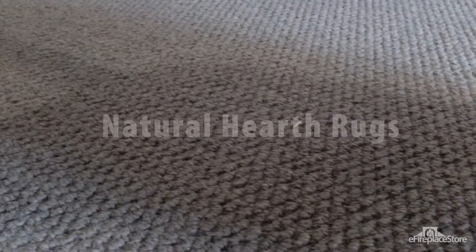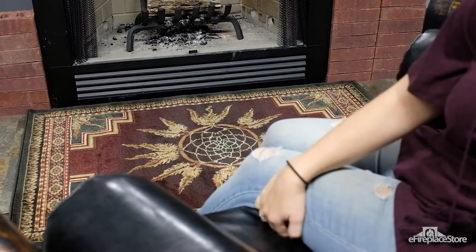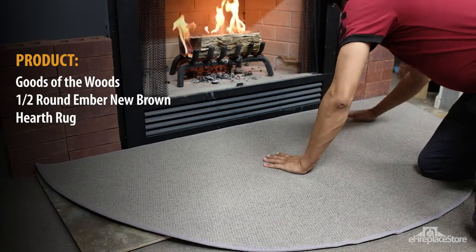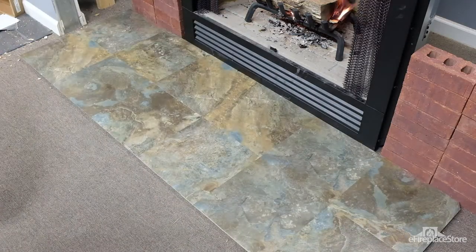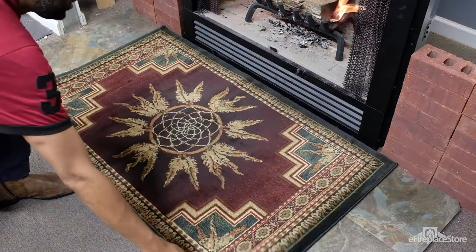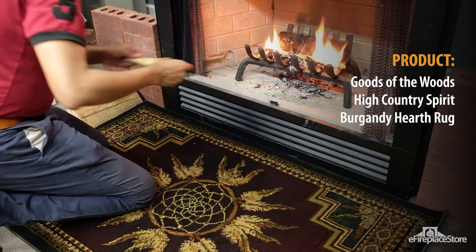Natural hearth rugs: it might be hard to see the difference between synthetic and natural fibers under a microscope, but there's no way to deny the vibrancy, warmth, and elegance natural fibers add to a home. Luckily, hearth rugs made from natural fibers are also available and come in a variety of exquisite designs, colors, patterns, and textures. Natural hearth rugs are made from materials that are naturally flame-retardant like wool, sisal, hemp, seagrass, or jute. This makes them a friendlier choice for those suffering from allergies, asthma, or other respiratory issues.